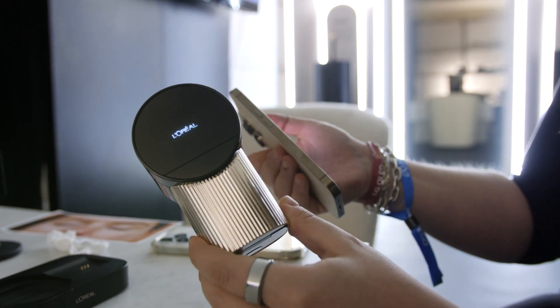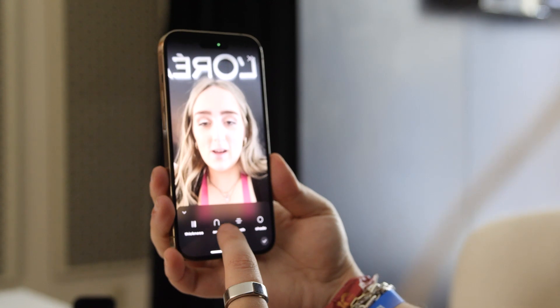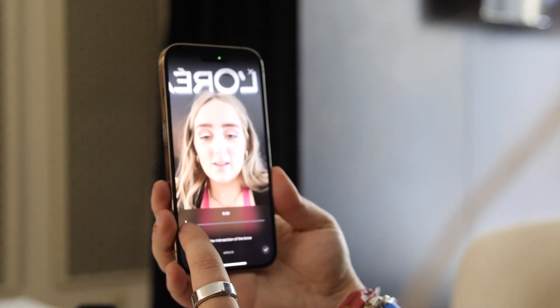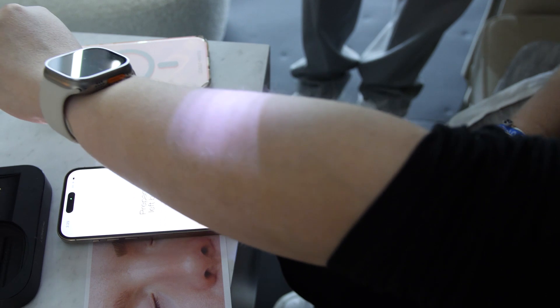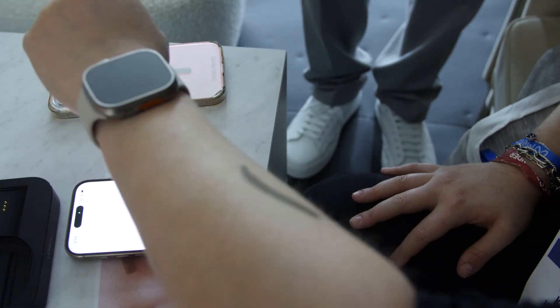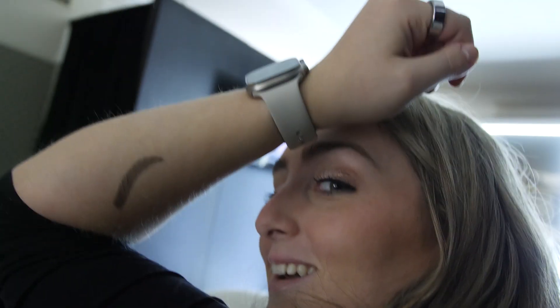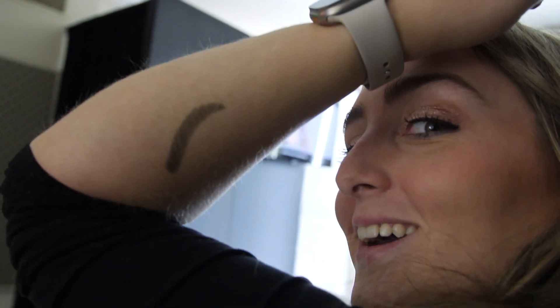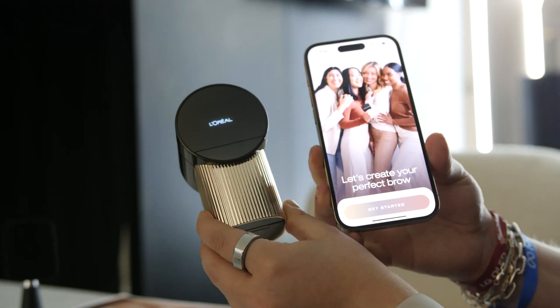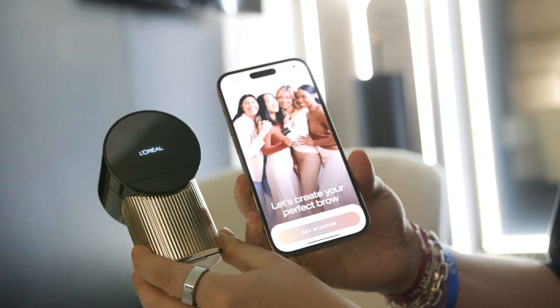The Brow Magic companion app scans my face to help me figure out what brow shape would look best on me, but you can totally customize the thickness, arch, and color to your preferences. Then you send your pick to the printer, and it will glide across your skin, leaving a perfect eyebrow behind. I've tried it on my forearm just for sanitary purposes, but the result is a million times better than anything I could have done myself. It takes a lot of the intimidation out of experimenting with makeup and brow designs, and I think people are just going to love this.